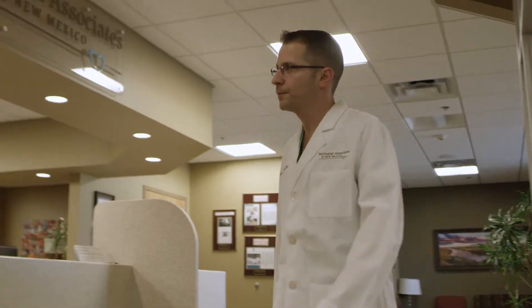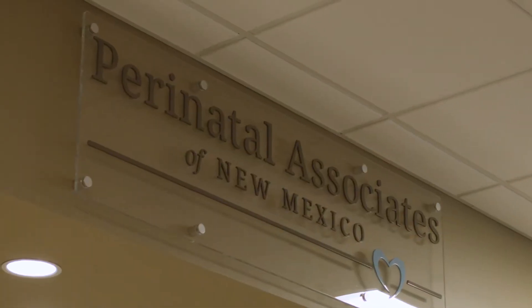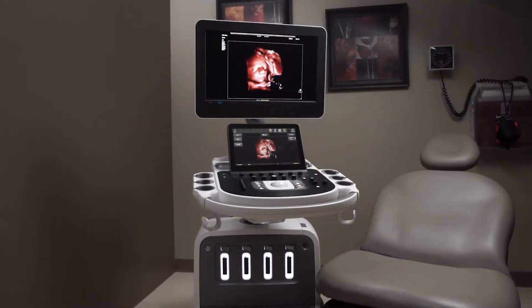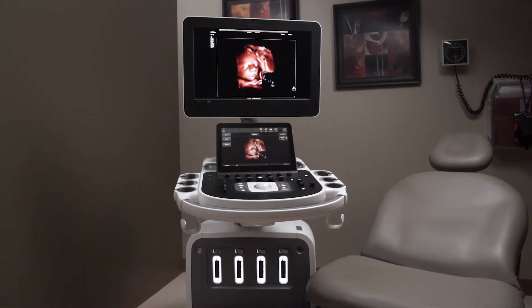My name is Mike Gruma. I'm a Maternal Fetal Medicine Specialist. I work at Perinatal Associates in New Mexico, and what we're going to talk about today is the Epic and Affinity Ultrasound Platforms, the latest release of software which incorporates a variety of new features.